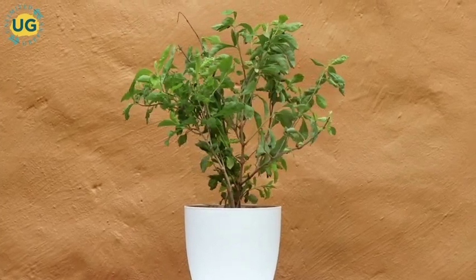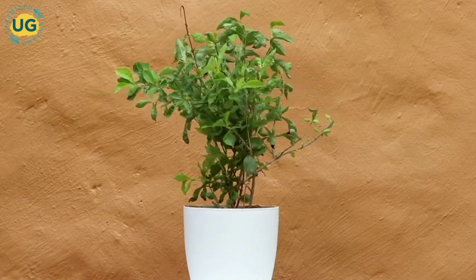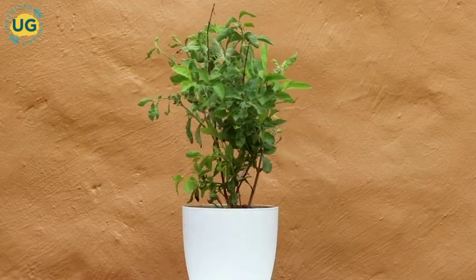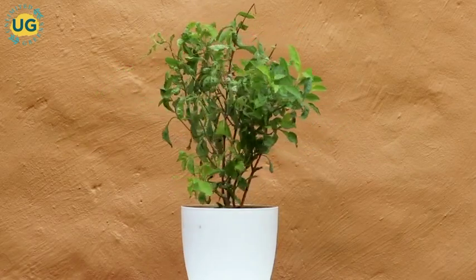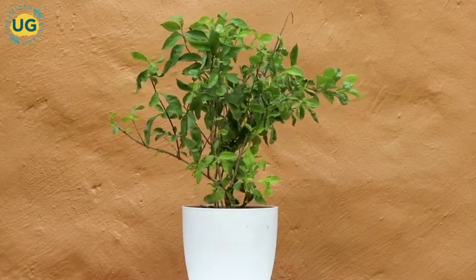Golden Duranta, with the scientific name Duranta erecta, is also known as Golden Dewdrop. It belongs to the Verbenaceae family and is native to Southern America. It is an evergreen, spreading shrub that can grow to a very good height. The plant has light green leaves of elliptic to orbicular shape.